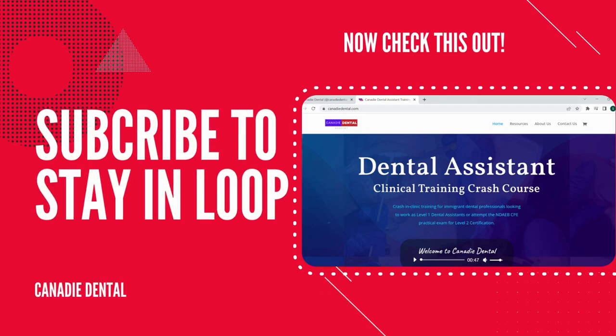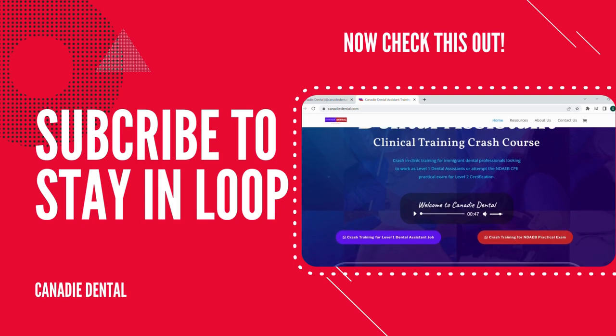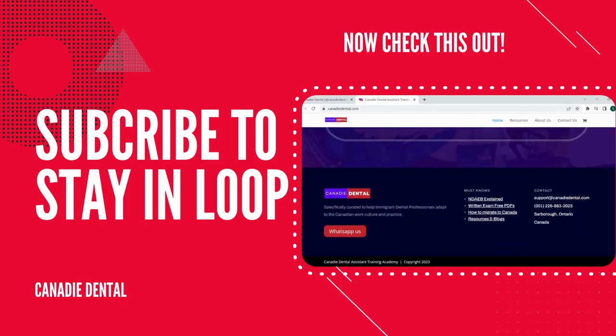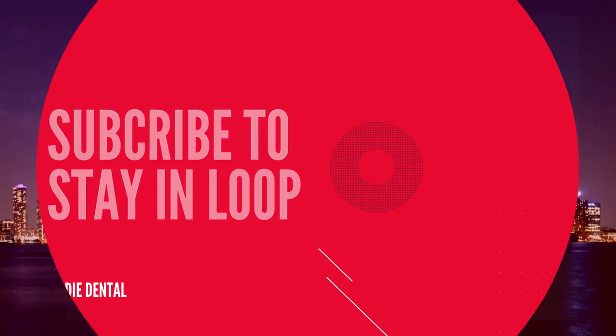Subscribe and click the bell icon to gather such insightful info about dental assisting in Canada. We'll see you next time. Bye.